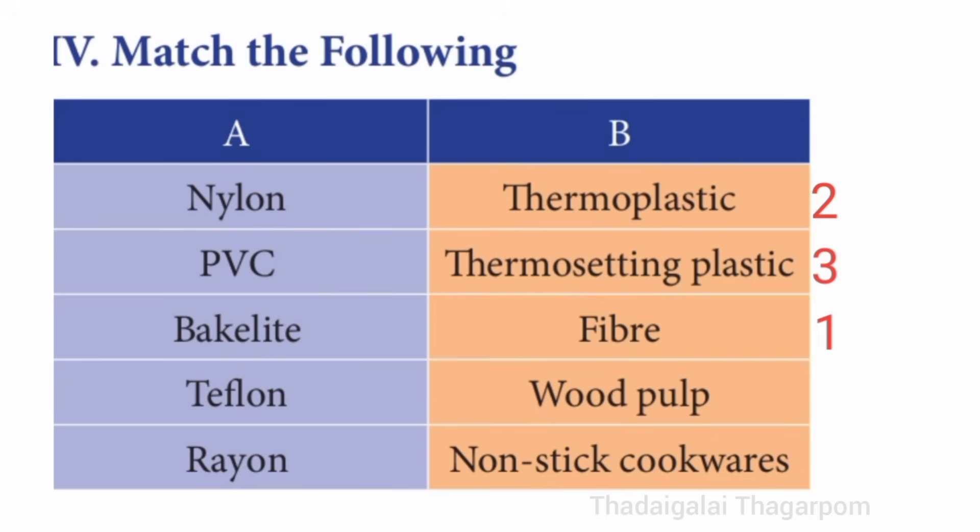Fourth one: teflon — the answer is nonstick cookware. Fifth one: rayon — the answer is wood pulp. The correct order is 2, 3, 1, 5, 4.